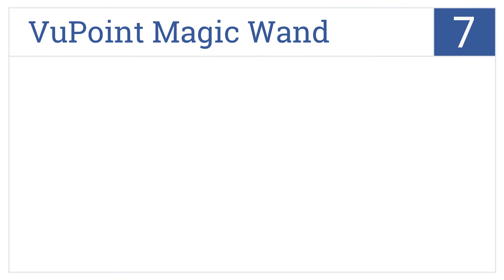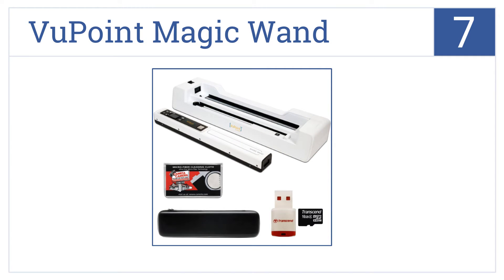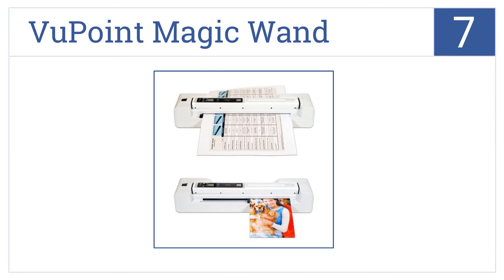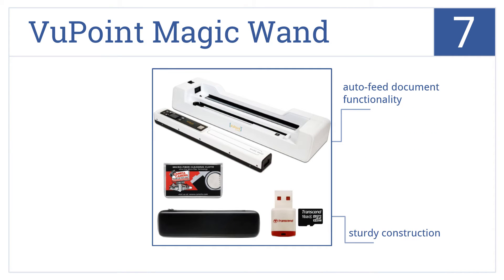Coming in at number 7 on our list, the Viewpoint Magic Wand is a scanning kit that comes with everything you need to successfully archive all of your documents. It's a sturdy construction that features document auto-feed functionality, but the docking station can be a bit frustrating.